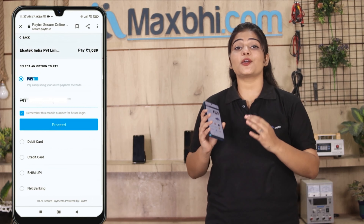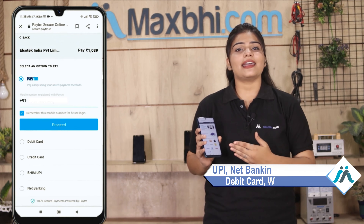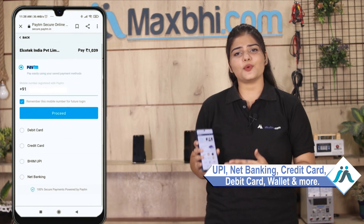After you click on the order, you will see our Super Secure Payment page where you can pay using almost every type of payment method, such as UPI, Net Banking, Credit or Debit cards, Wallets, and more.